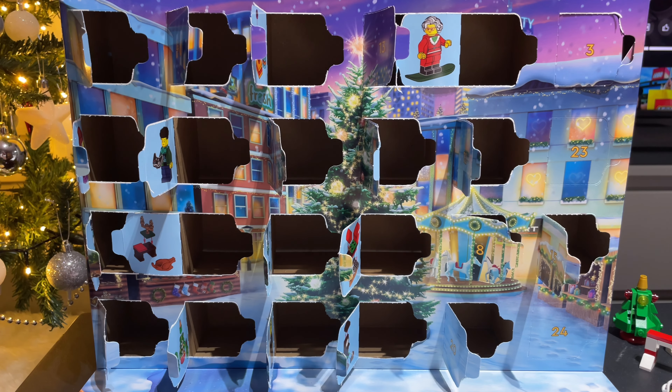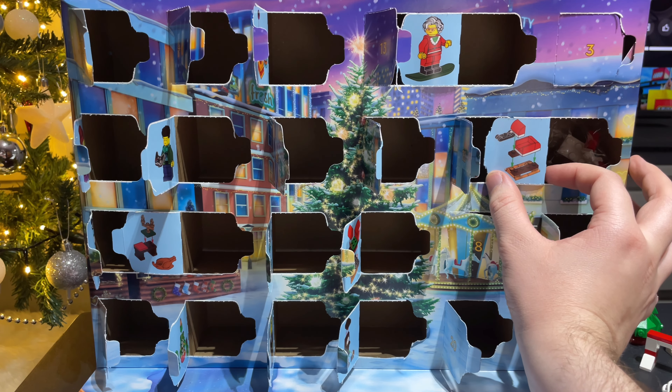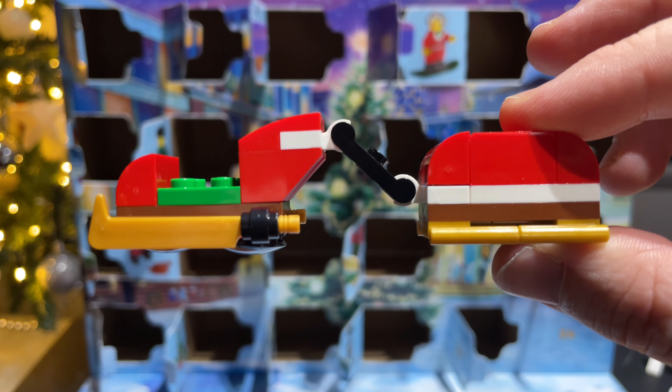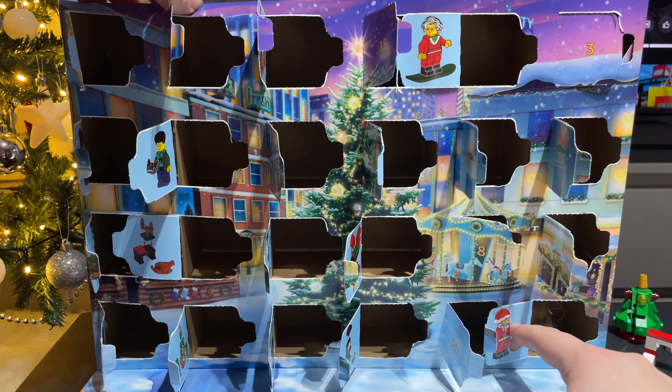Two doors left to go. On to twenty-three, and we have a little trailer for the sleigh. So here's the trailer, and that's what it looks like attached to the sleigh. So we've got one more door left to open — day twenty-four. And I think I can guess what's going to be behind it. So behind twenty-four, of course, it's Santa Claus.